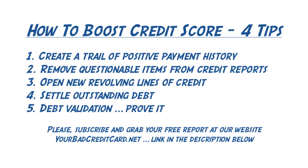If you'd like to get more tips, please check out an article at our website, yourbadcreditcard.net — link in the description below. While you're there, please sign up. We currently have a free report: the seven super simple steps to clean credit. Please have a fantastic afternoon, subscribe to our YouTube channel, and like this video. We're looking forward to talking to you again soon.